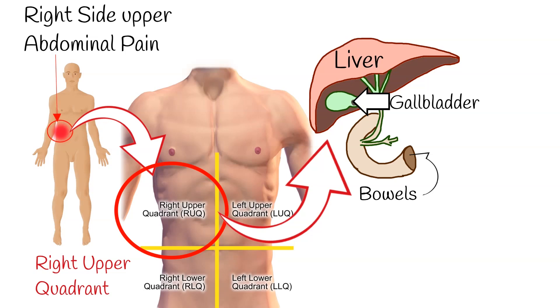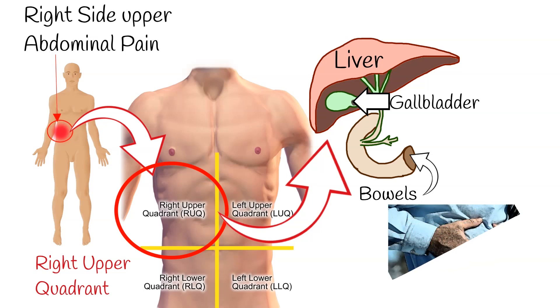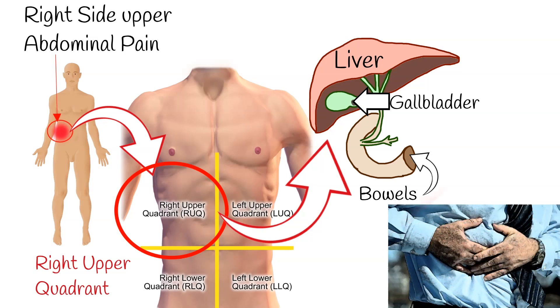Among them, the liver is the most massive, which is why many people think about liver pain when they feel right-side upper abdominal pain. The truth is that most commonly it is not liver pain. Moreover, the liver itself doesn't actually contain any nerves that sense pain, so discomfort is usually the result of inflammation or damage to surrounding tissues.